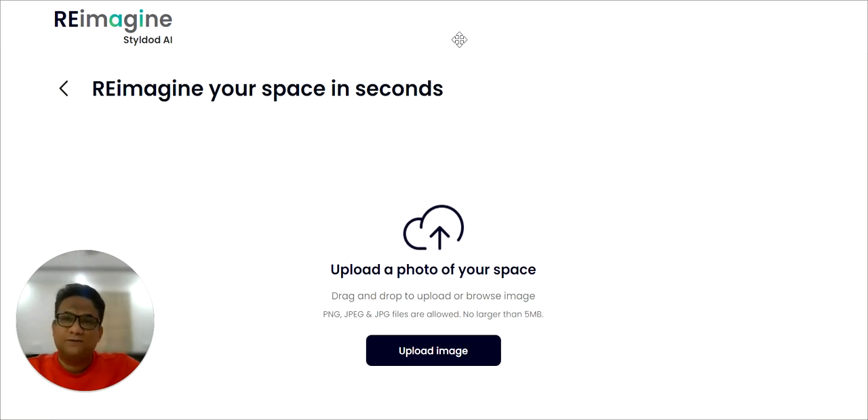Welcome everyone, thanks for joining in. Today I'm going to show you just how easy it'll be to use reimaginehome.ai. I'm neither speeding up nor slowing down this video, so you can get a true sense of how much time it really takes. Let's dive right in.